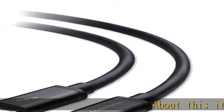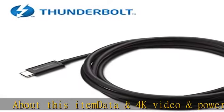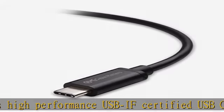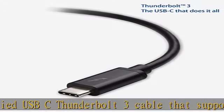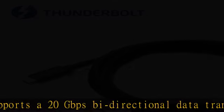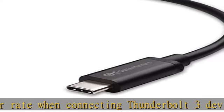This high-performance Intel certified USB-C Thunderbolt 3 cable supports a 20 Gbps bi-directional data transfer rate when connecting Thunderbolt 3 devices, up to 100W of power to charge a laptop or deliver 15W to bus-powered devices. It offers 2X USB 3.1 Gen 2 performance with the same reversible USB-C connector, delivering double the bandwidth of a standard USB Type-C cable, and includes power delivery.